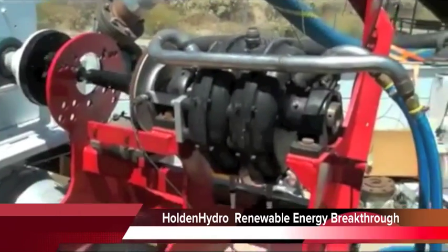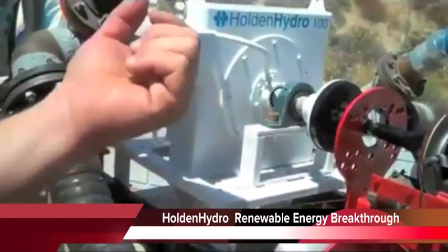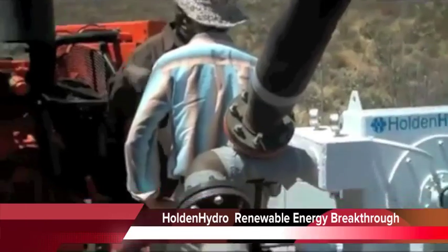We've got about 400 different variable tests that we've done. And it can basically generate electricity at variable speeds, at variable pressures, at variable flows.